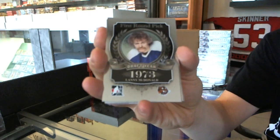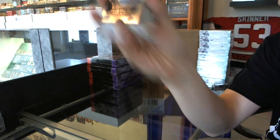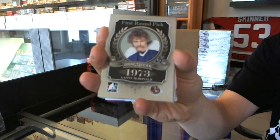Alright, we start with the first round pick of Lanny McDonald. And as always, the base lots — like the first round picks, base cards, draft surprises, and emeralds — will be split up into lots.